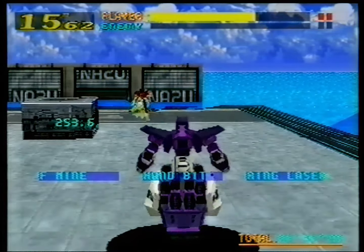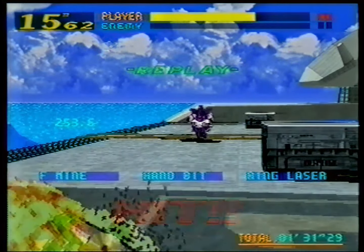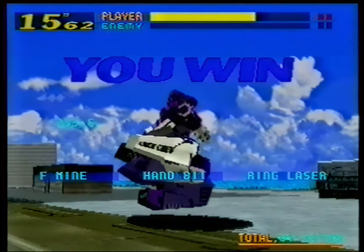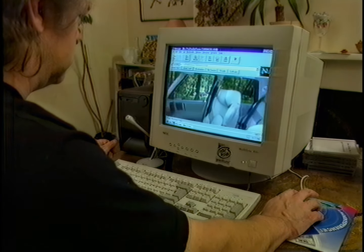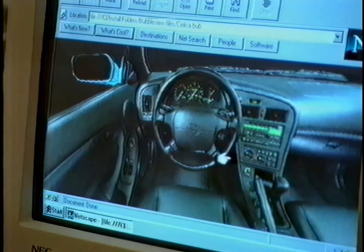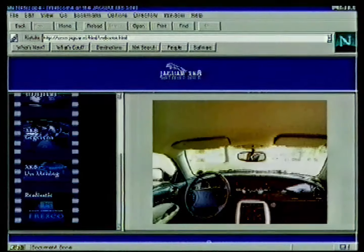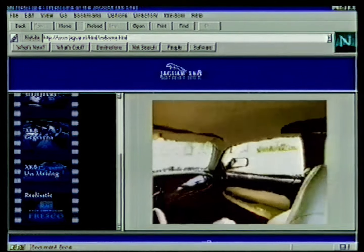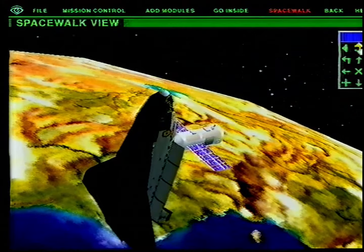Sega will also be optimizing its PC conversions of games such as Virtual On for the MMX chip. Internet enthusiasts will also benefit — exciting features such as QuickTime VR will be able to run in a much larger window. But this higher definition will of course come at the expense of download time, so some may ask: is it worth it?